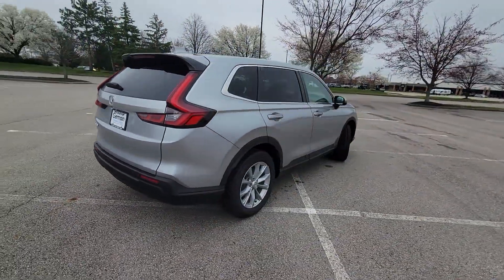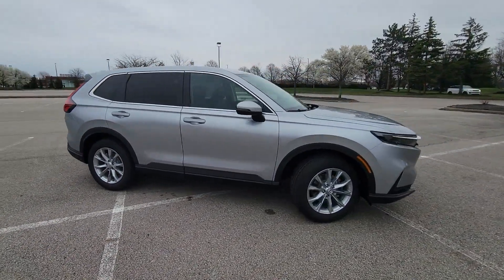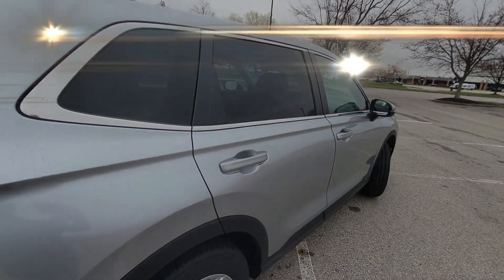Lane Keeping Assist. Side View Mirrors with Turn Signals. Lane Departure Warning. Satellite Radio. Turbocharged Engine.